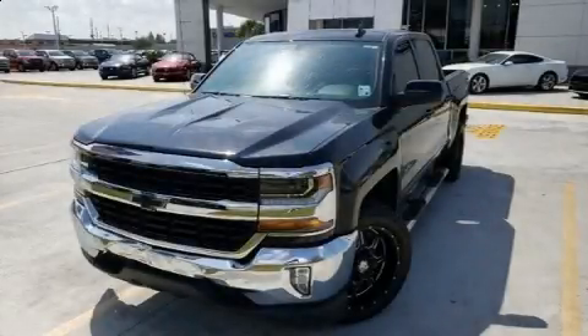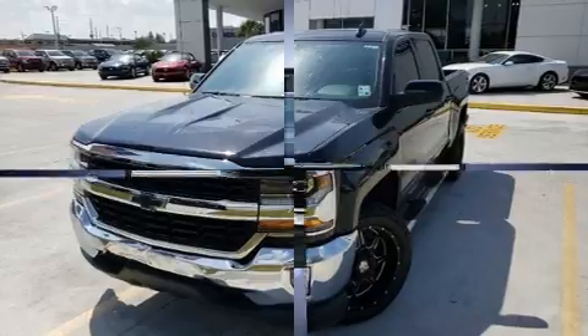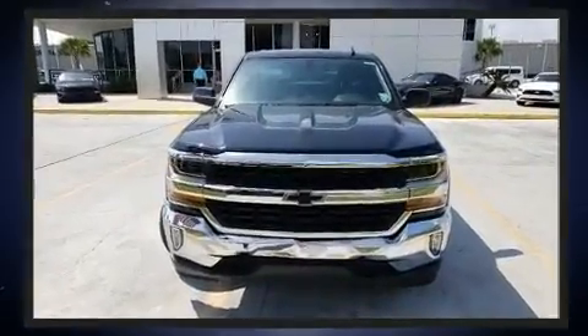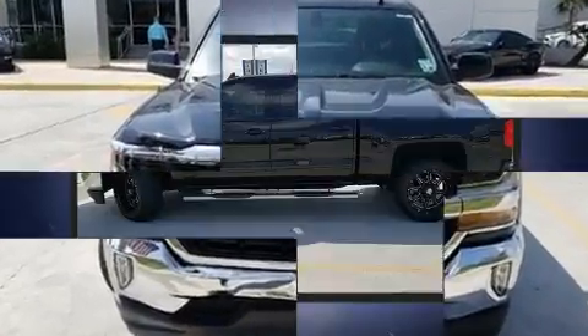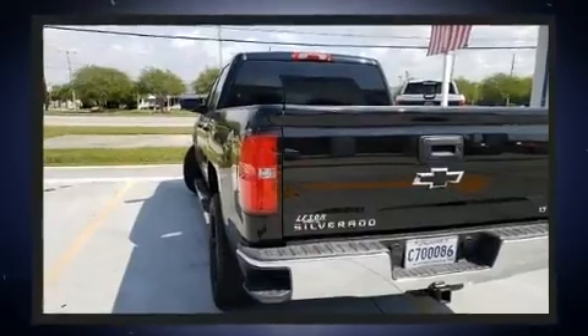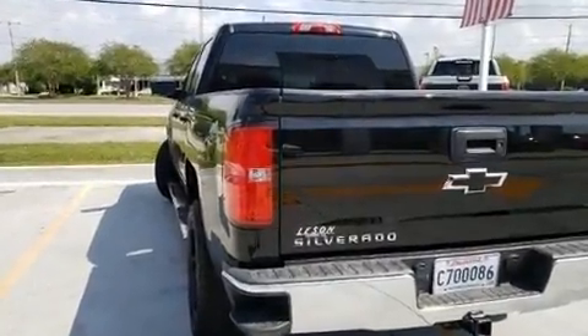Experience driving perfection in the 2018 Chevrolet Silverado 1500. With just over 30,000 miles on the odometer, you'll be sure to appreciate this model's condition and value. It features an automatic transmission, rear-wheel drive, and a powerful eight-cylinder engine.